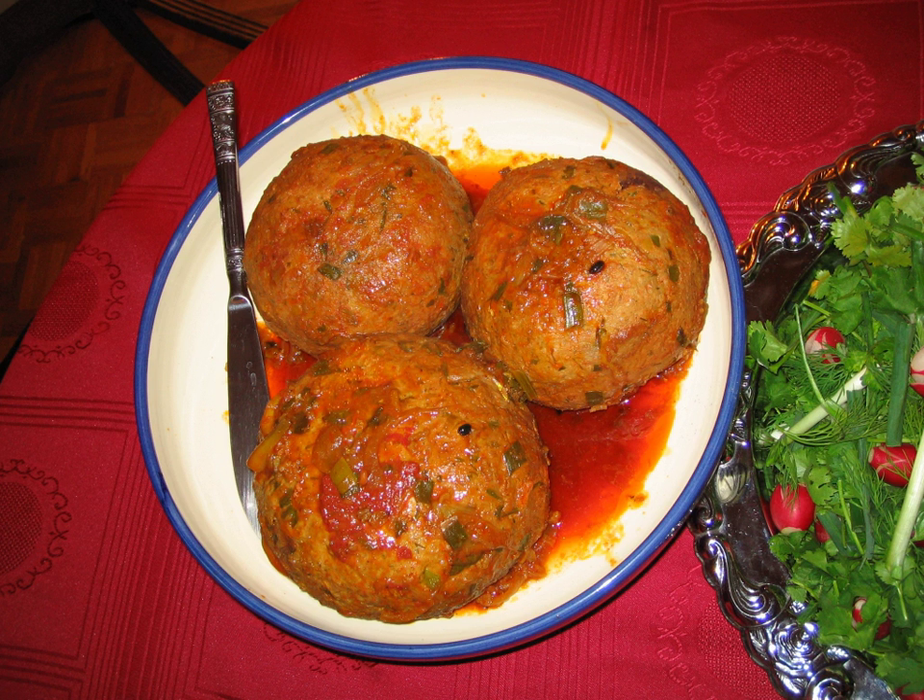The word kofta comes from classical Persian, meaning to pound or to grind, reflecting the ground meat used for the meatballs. The languages of the region have adopted the word with minor phonetic variation.